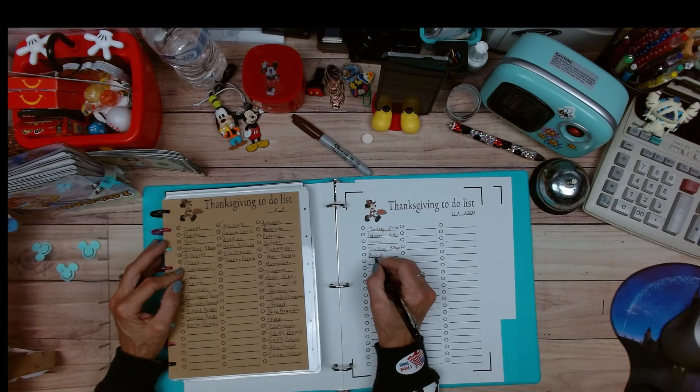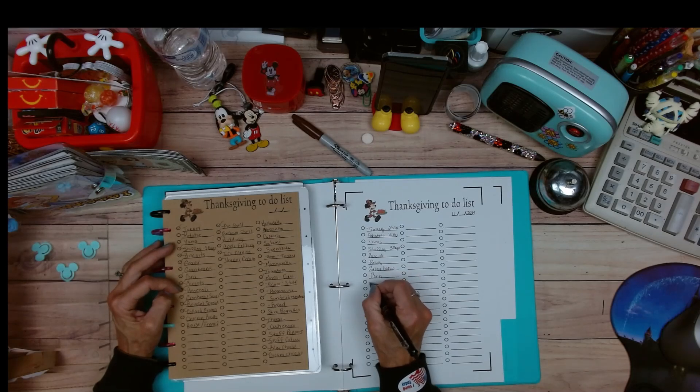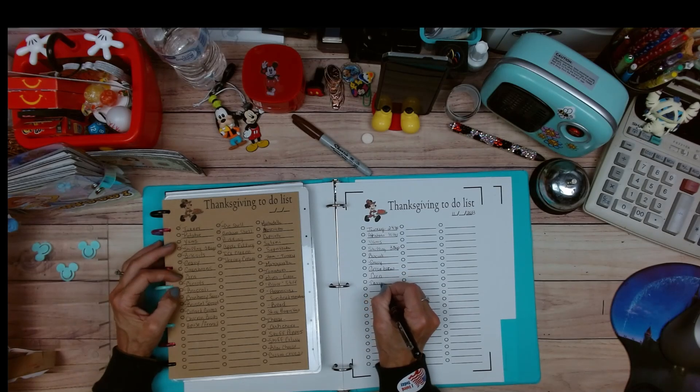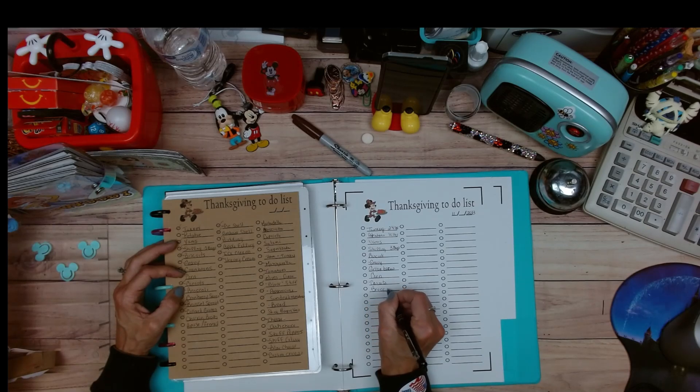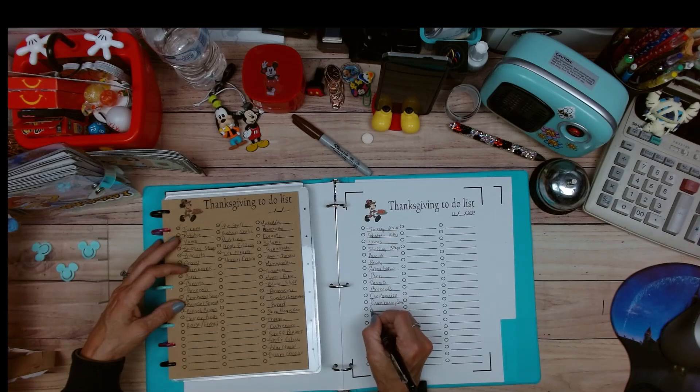I make my own gravy so I have cornstarch, but I like to write gravy down. I like to get a huge thing of green beans, corn, fresh carrots, broccoli, cranberries, and then cranberry sauce.